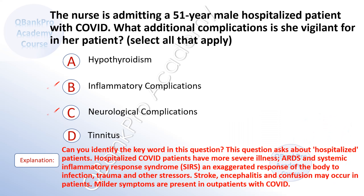The correct answer is B. Inflammatory conditions. And C. Neurological complications.